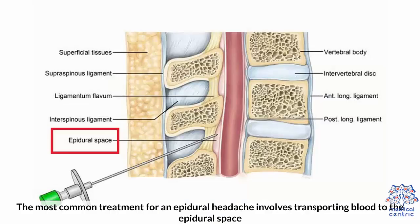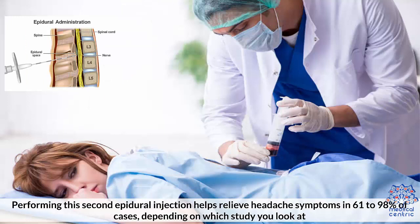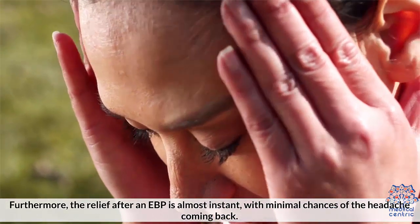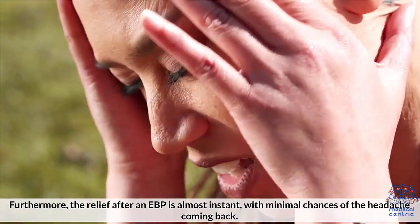The most common treatment for an epidural headache involves transporting blood to the epidural space. While it may sound odd, an epidural blood patch, EBP, can help relieve pain by taking some blood from a vein and injecting it into the epidural space. Performing this second epidural injection helps relieve headache symptoms in 61 to 98% of cases, depending on which study you look at. Furthermore, the relief after an EBP is almost instant, with minimal chances of the headache coming back.